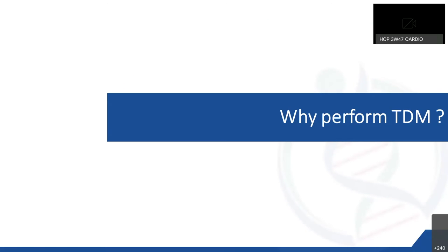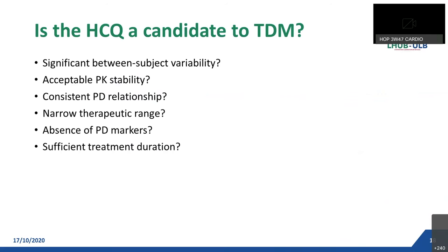For the next part, I will speak about the therapeutic drug monitoring of HCQ and patient results. Why perform the TDM of HCQ? Or in other words, is the drug a good candidate for TDM? To answer this, there are six points to investigate.